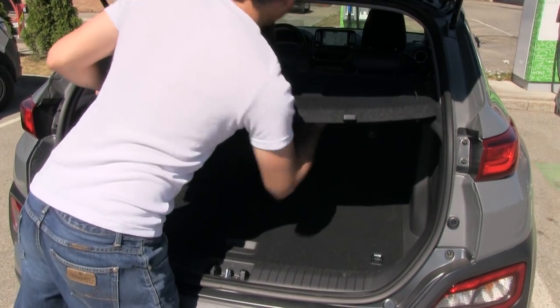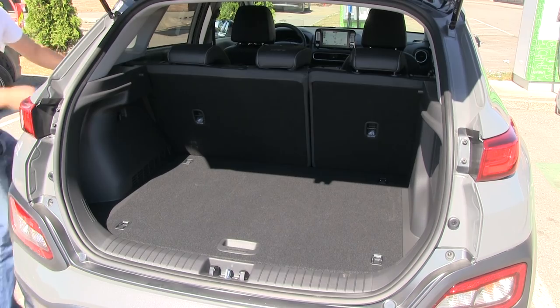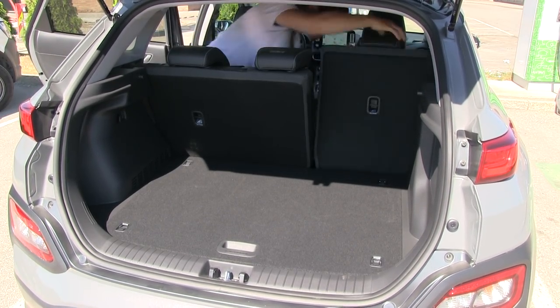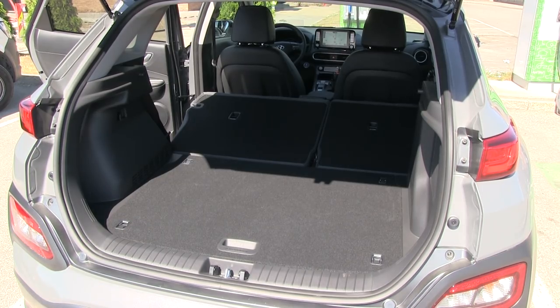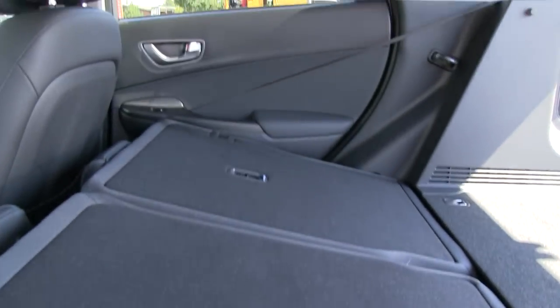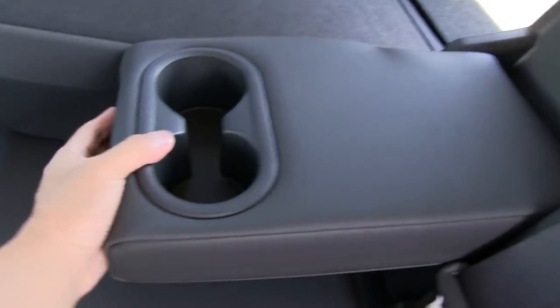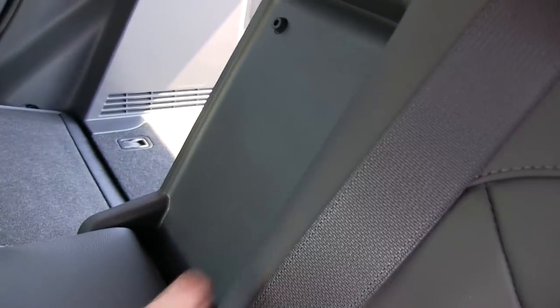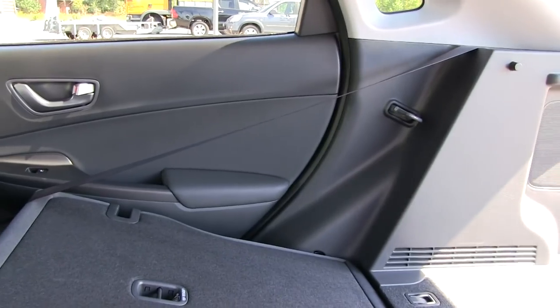First we take out the parcel shelf — you have to just pull it like this — then fold the seats. It doesn't fold completely flat. There's an angle and there's no way to flip the seat bottom up like some cars can. The car does have a center armrest with a cup holder, but no USB and no ski pass-through opening, which is unfortunate compared to the e-Golf.